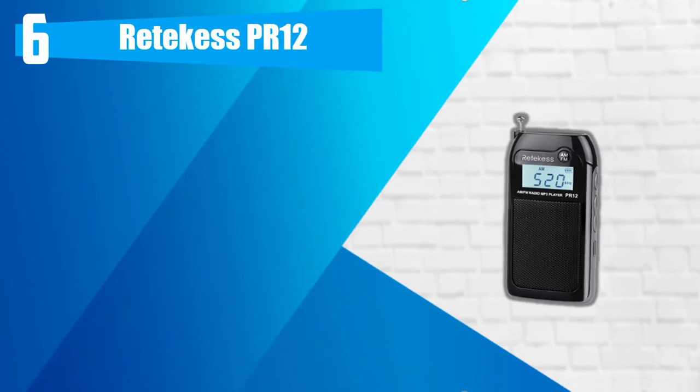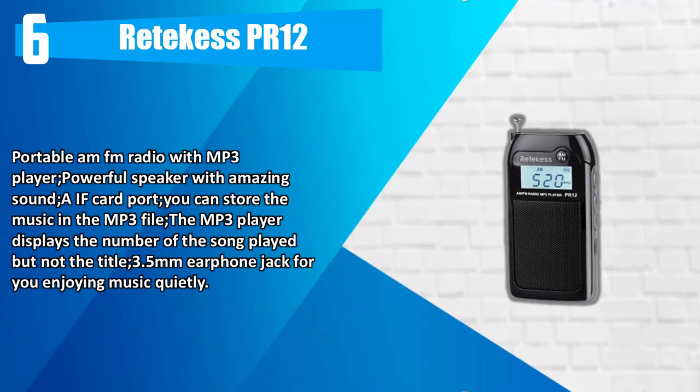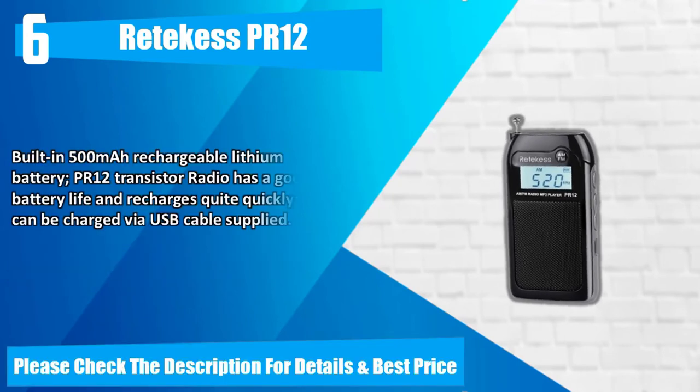Number 6: Ritekis PR12. Portable FM radio with MP3 player, powerful speaker with amazing sound, SD card port. You can store music in the MP3 file. The MP3 player displays the number of the song played, but not the title. 3.5mm earphone jack for enjoying music quietly. Built-in 500mAh rechargeable lithium battery.